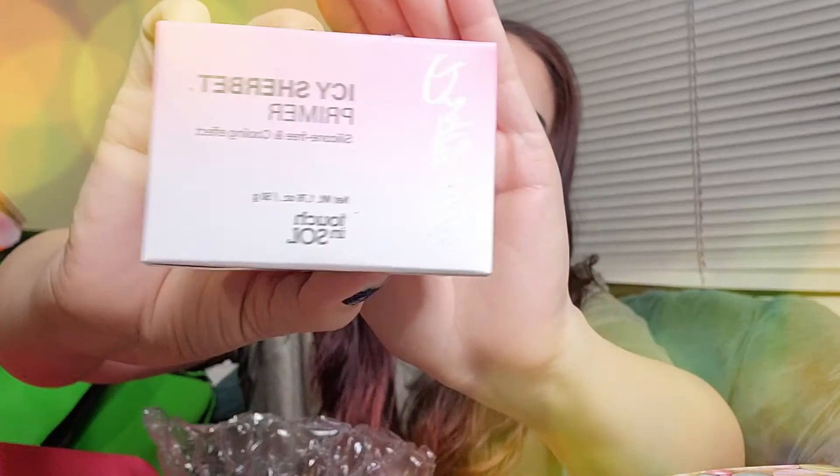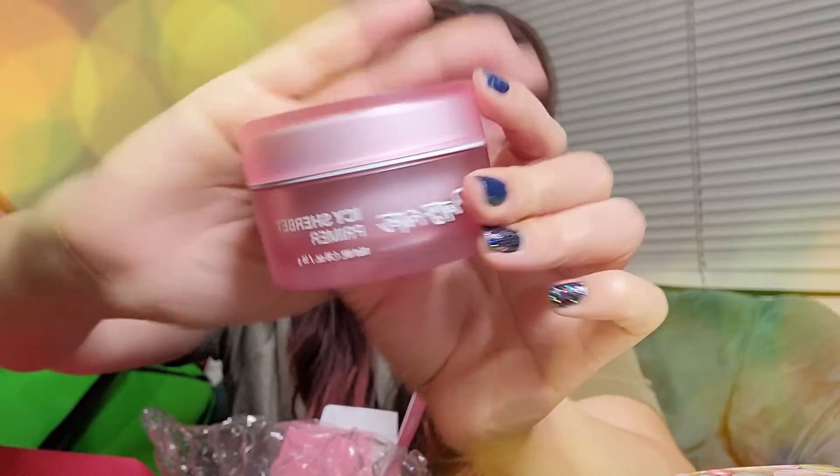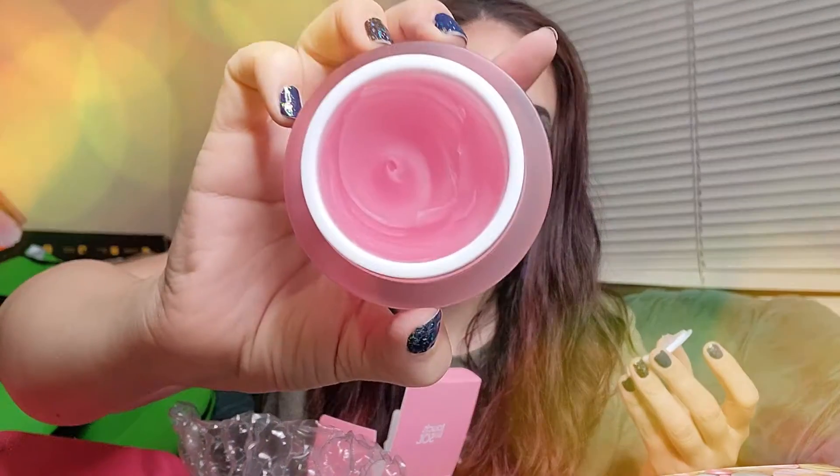This one was my choice item — this is the Icy Chervay primer by Touch N' Soul, and this is a Korean product, made in Korea. Very cool. I don't often use primers, but wow — that smell is really good. That smells amazing, I love the scent. Just a heads up for you guys who are sensitive to scents: this is very strongly scented, it has added fragrance. I know a lot of folks are sensitive to that, but it's a nice primer. I'm excited to use this.